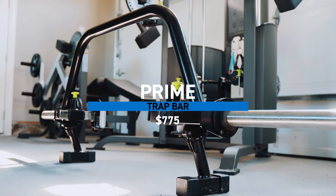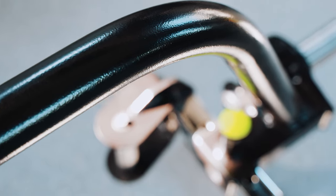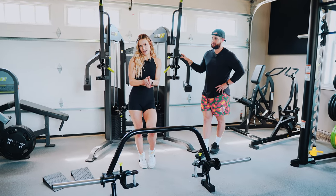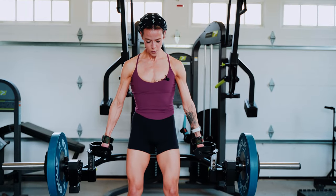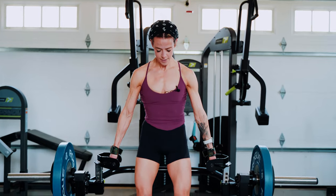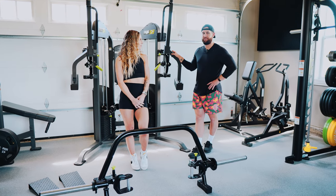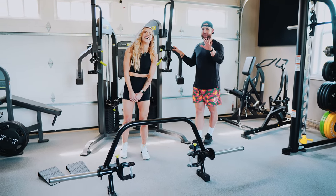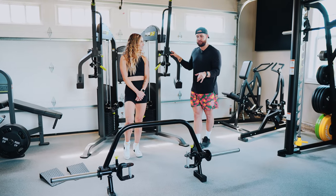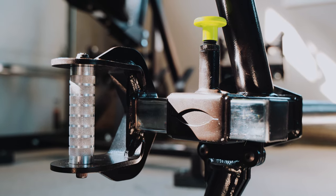We're almost getting to the end here. We wanted to talk about another Prime piece: the Prime trap bar. Now I will go ahead and put a disclaimer — this is not a 45-pound trap bar. I found that out after lifting with it a few times and thinking I was getting weaker. It is about 72 pounds — between 70 and 75 pounds is the weight of this bar. The company at Prime knows the exact weight; we're just not remembering it.